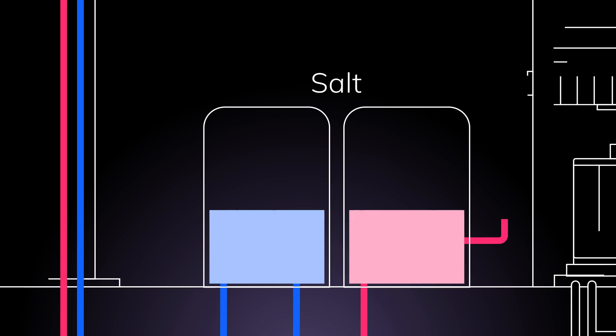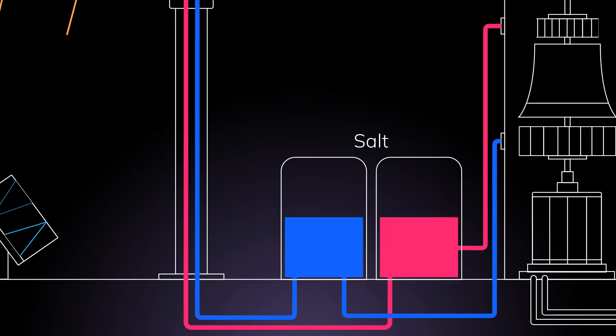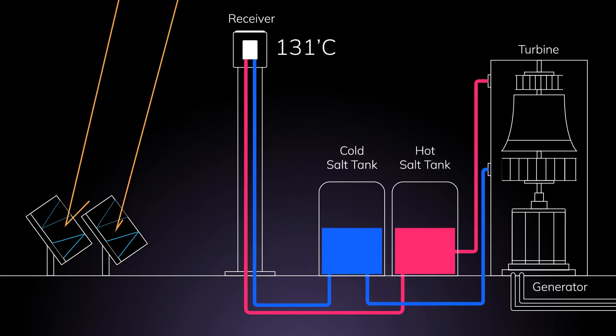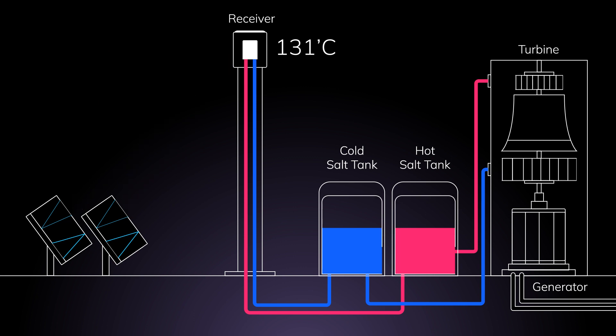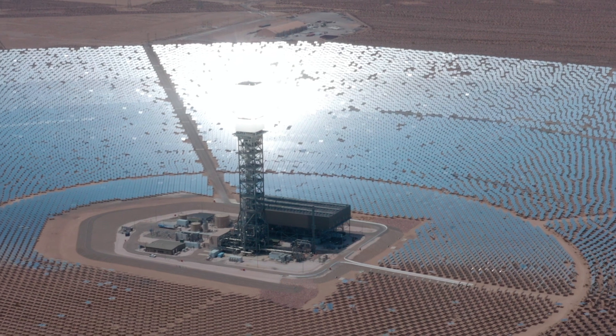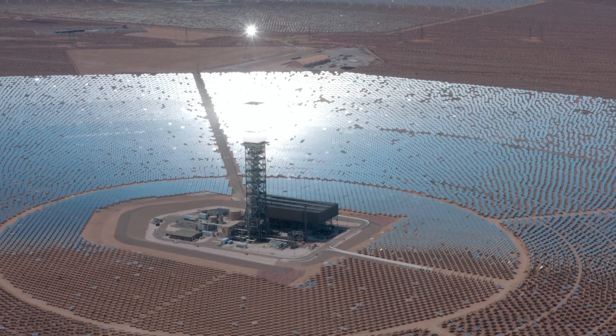A fascinating fact is that solar energy can be stored in salt — known as molten salt technology. Concentrated sunlight is used to melt salt at 131 degrees, and the liquid form is stored in an insulated tank, which can be used to generate conventional generators. Shout out to China for being the frontrunner when it comes to investing in solar photovoltaic farms producing solar energy.